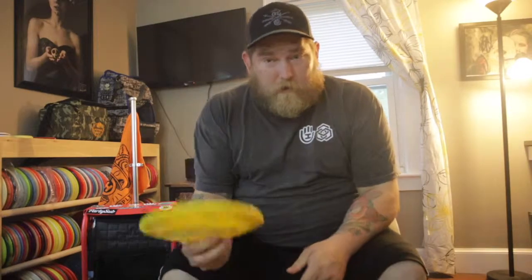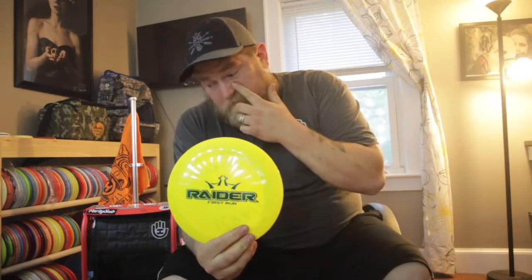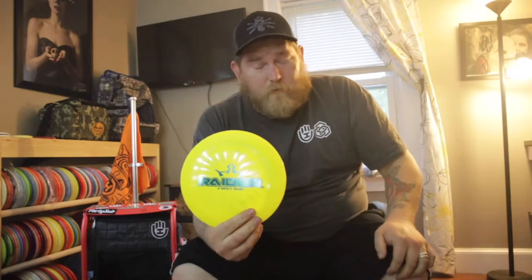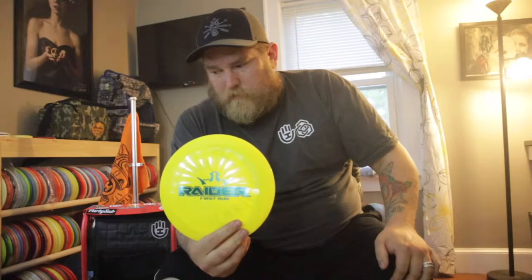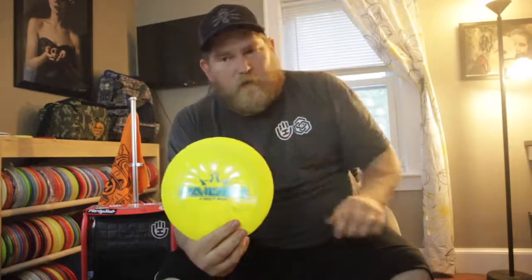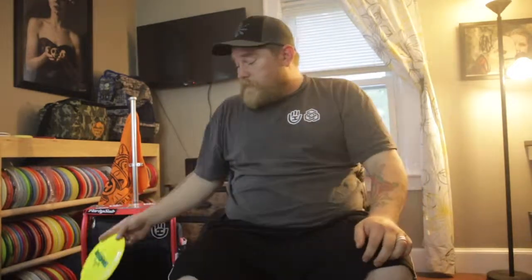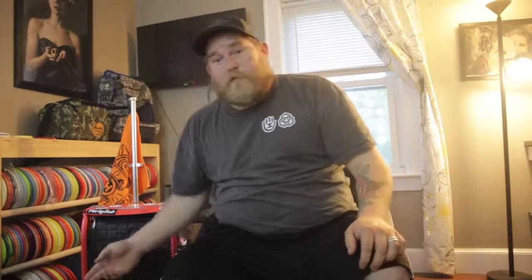Last but not least, this one just came into my bag — it's a Raider. I used to keep a Bio Fusion Enforcer in there but the Enforcer is really overstable for me. The Raider is still overstable but I can get a lot more distance out of it. I definitely love the Raider, and that's my bag — I don't carry too many molds, I like to keep it simple. Thanks for watching!